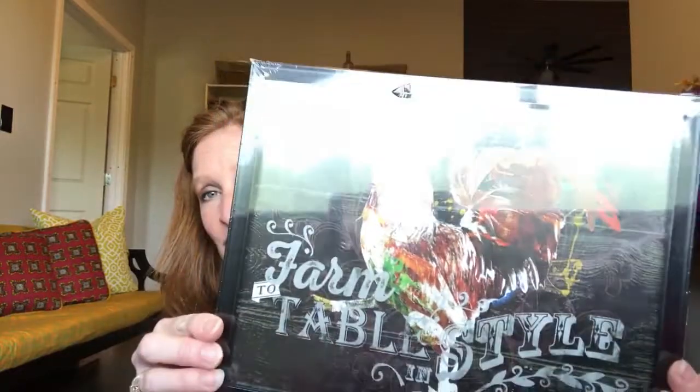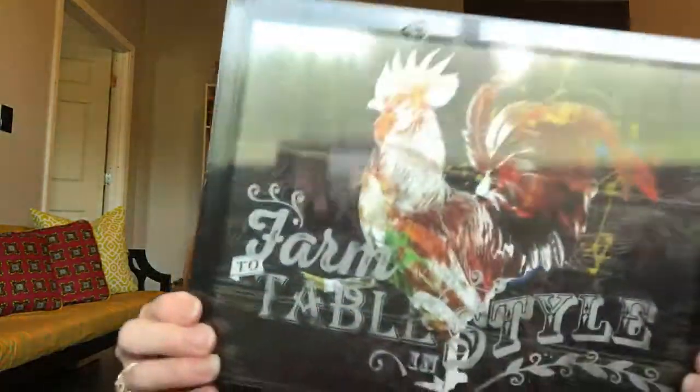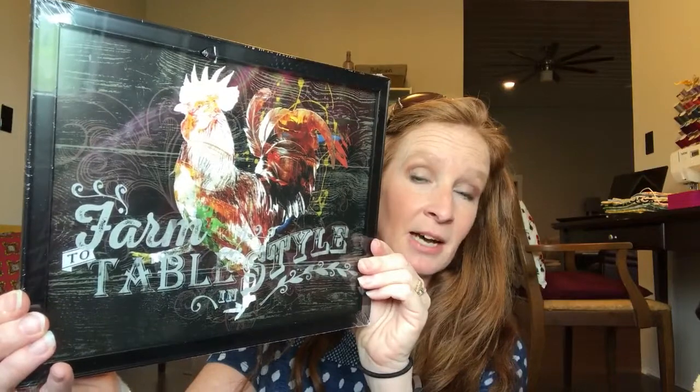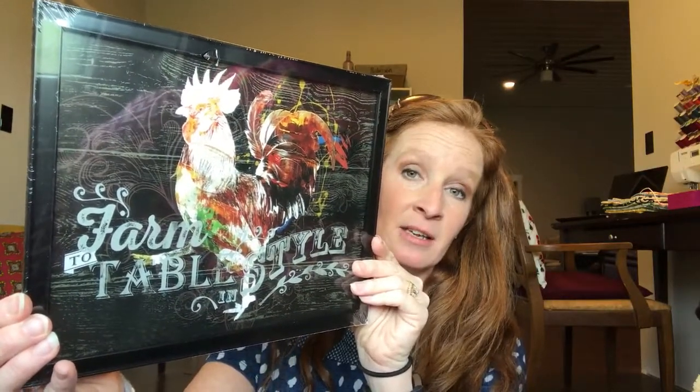We live in a barn we converted into a house. I didn't want it to look country — I wanted people to come in and go 'oh my gosh, this doesn't even look like a barn.' We've only been in here about a year and I've slowly been doing stuff. We do have chickens, and I found this cute picture of a rooster. I may hang it on my chicken coop. We have farm-to-table style — fresh, organic eggs.